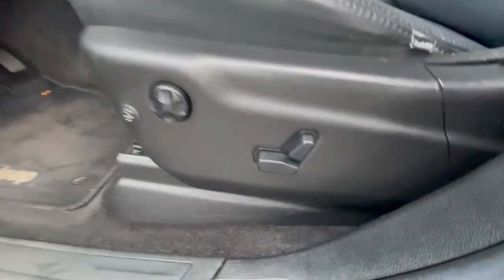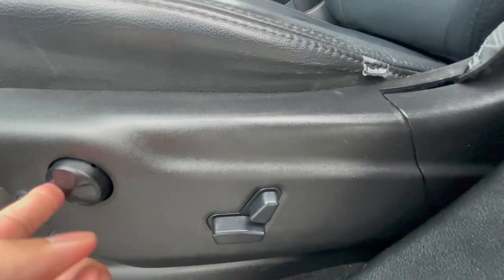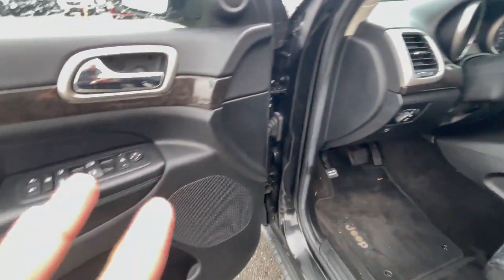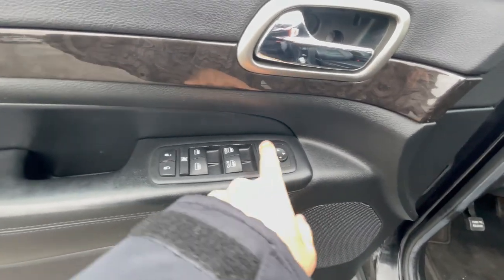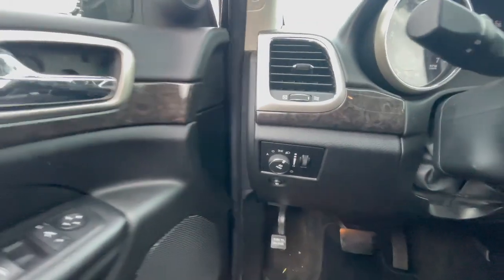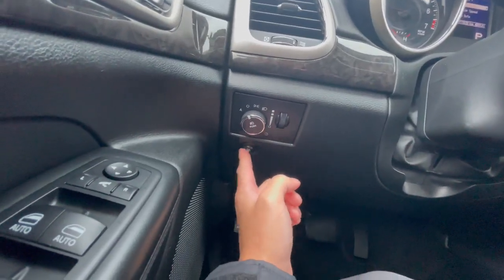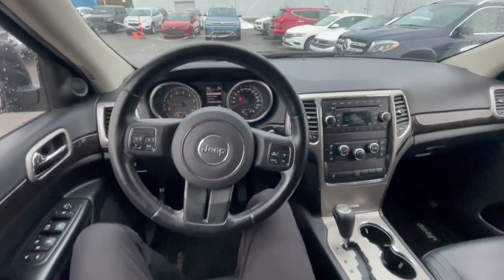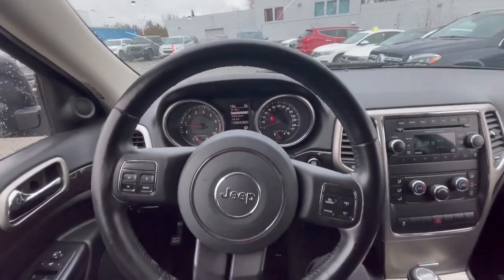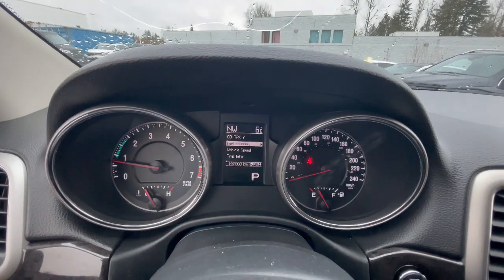The driver side comes with power seats. This does have a lumbar support adjustment that moves in and out for your lower back. Mirror controls, lock controls, parking brake on the left side, all your light settings here, and the fuel door release. The cockpit does have a cracked windshield. Gauges show 197,808 kilometers.